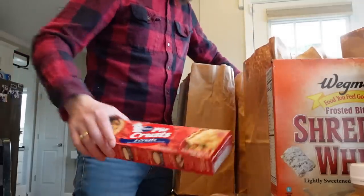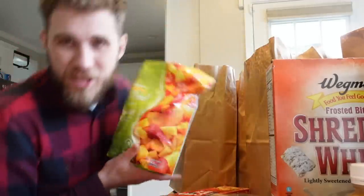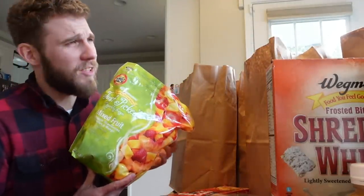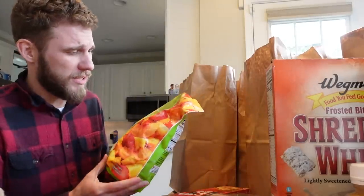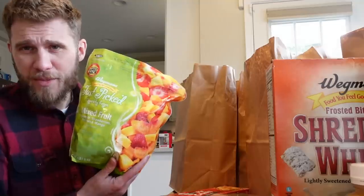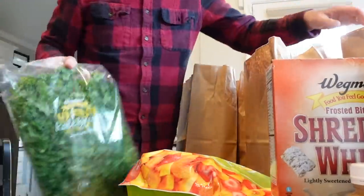We got pie crust, probably for chicken pot pie. We made a smoothie the other day and decided — although today is a cold day — that we're going to start making smoothies again. We got stuff to make smoothies, which includes kale and spinach.